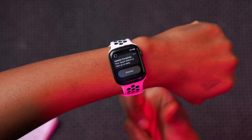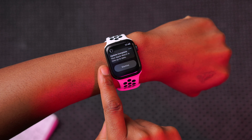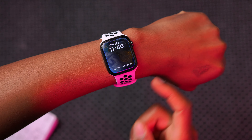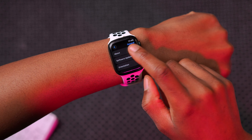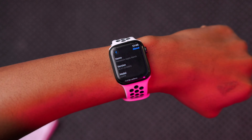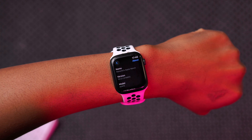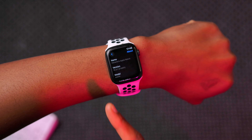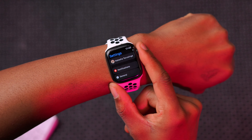Now my watch is updated and raise to speak is working. Before I updated it was a hit and miss, so it's good to know that's working. A great thing about watchOS updates is that once it updates, there's always a pop-up that tells you the update is complete and your watch is now up to date.